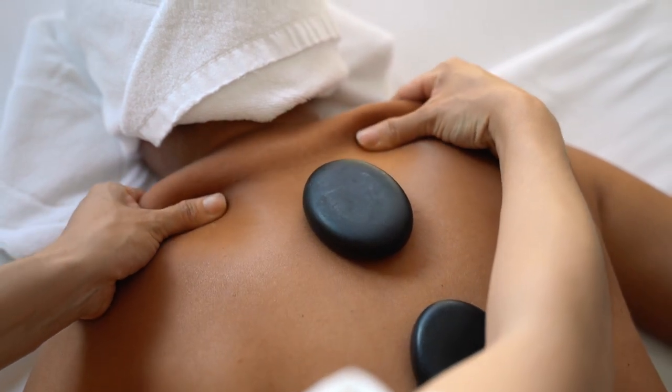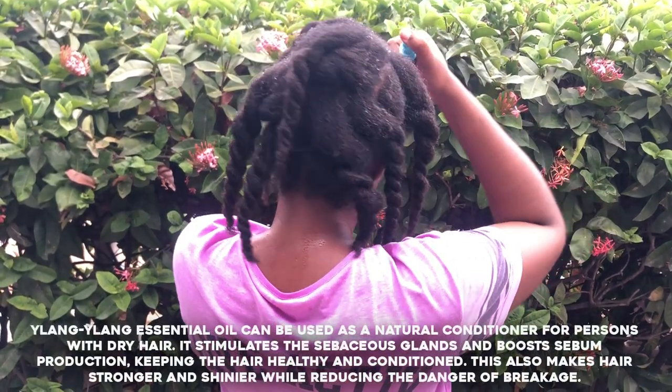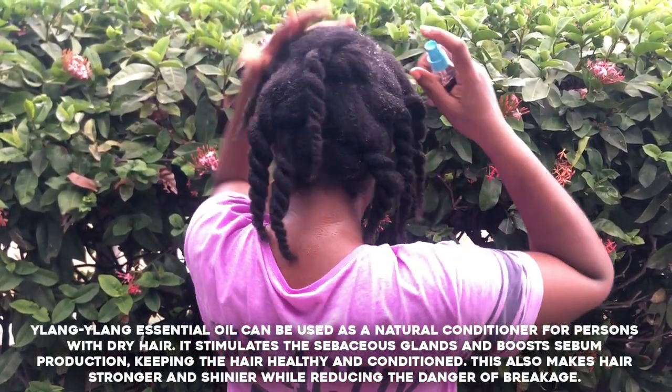Additionally, Ilang Ilang oil can be blended with carrier oils for skin care and hair care, offering benefits like hydration and balancing oil production.